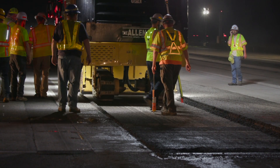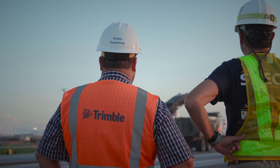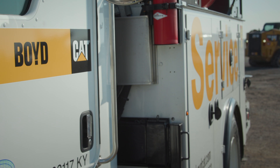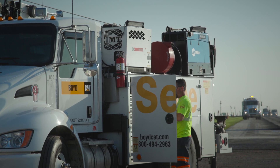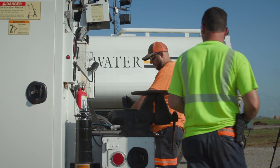Leaving nothing to chance, next-person-up and next-machine-up redundancies were integral parts of the plan. Cat dealer Boyd Cat had service technicians, service trucks, and critical parts — including replacement cutter bits — at the ready, on site, around the clock.